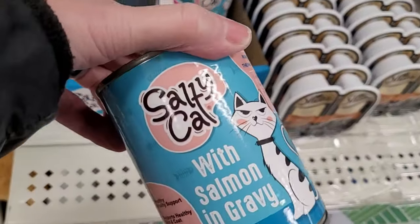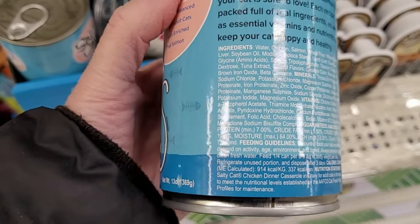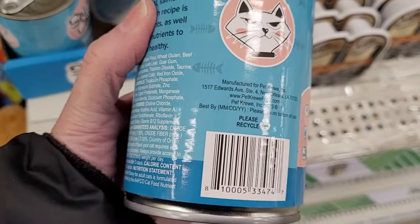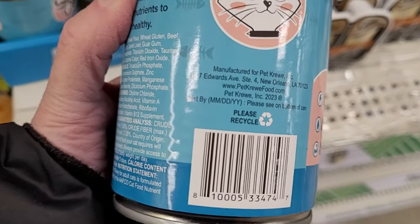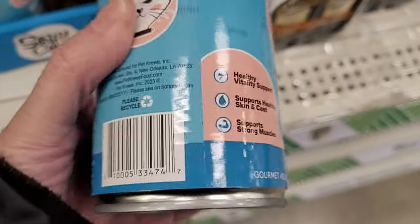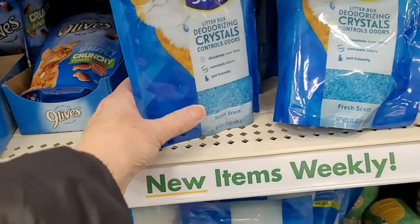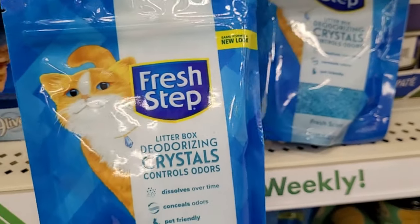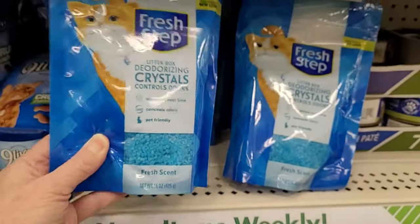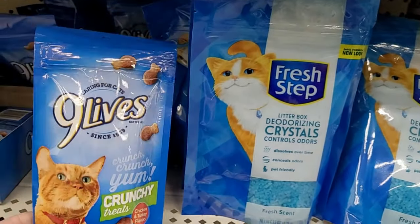It's been quite a few years since we've had any kitties in our house, so you'll all have to let me know how $1.25 is for the cat food. I want to make sure I show you the kitty products for those of you that have cats. This one is from New Orleans, Louisiana — the Salty Cat with Salmon in Gravy. And look at this: Fresh Step Litter Box Deodorizing Crystals to help control litter box odor. I have never seen this product at Dollar Tree before, though I have seen kitty litter at Dollar Tree.